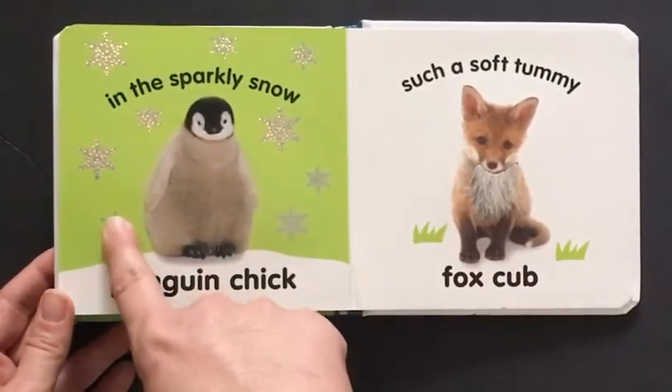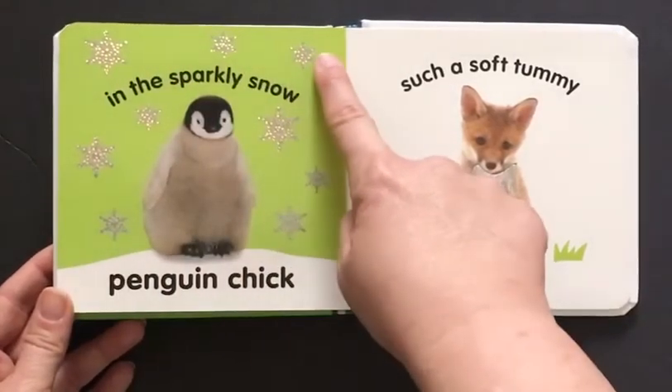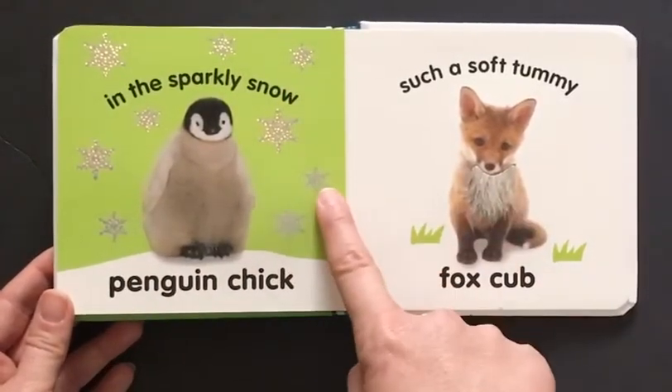Let's count: one, two, three, four, five, six, seven, eight, nine.